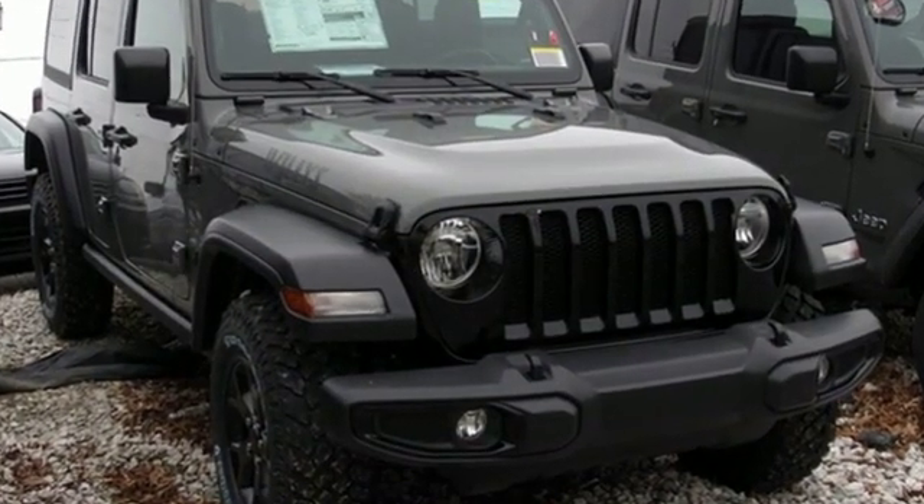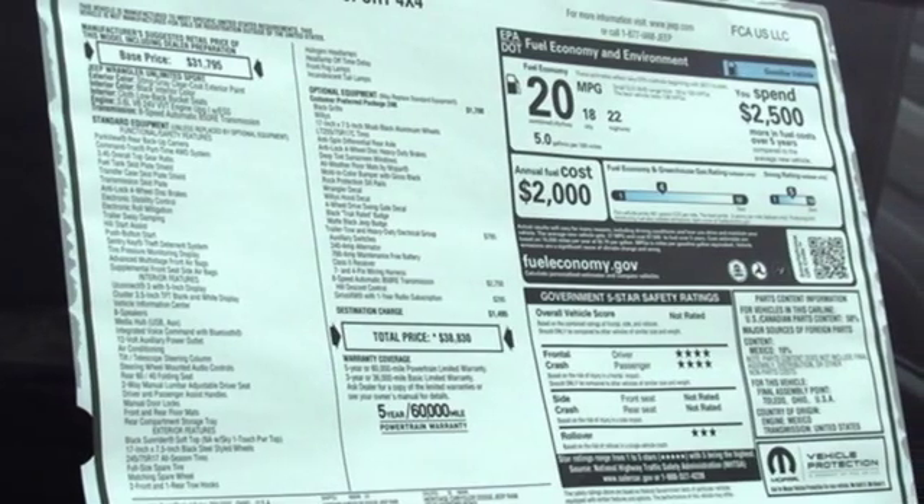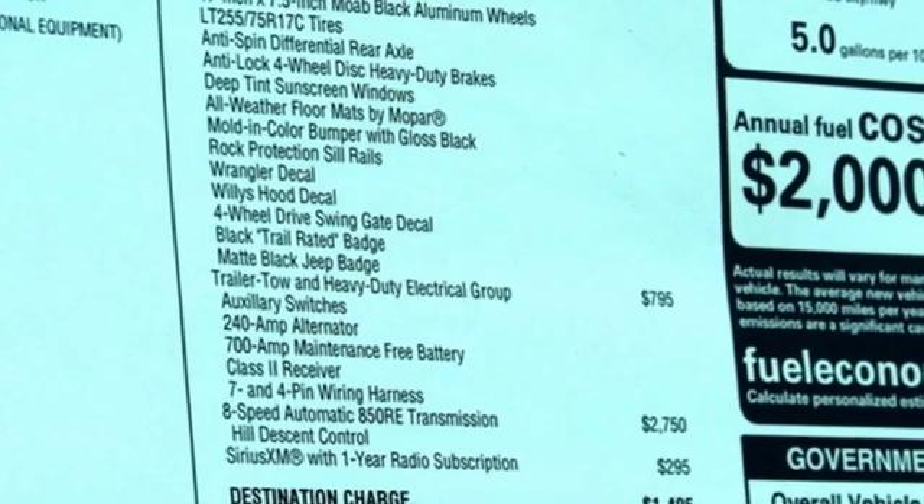V6 engine, manual tilting steering column, external memory control, upfitter switches, manual telescoping steering column.